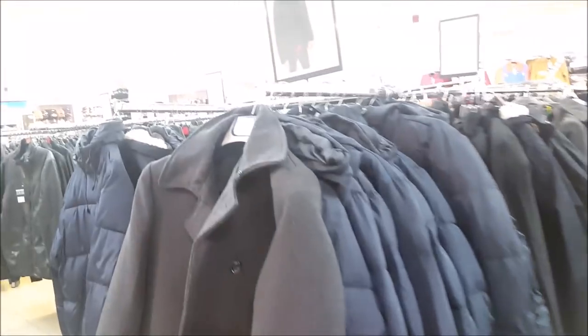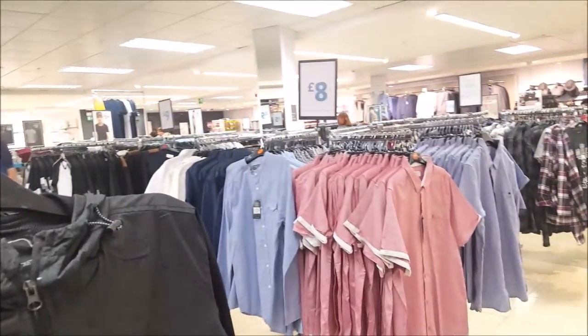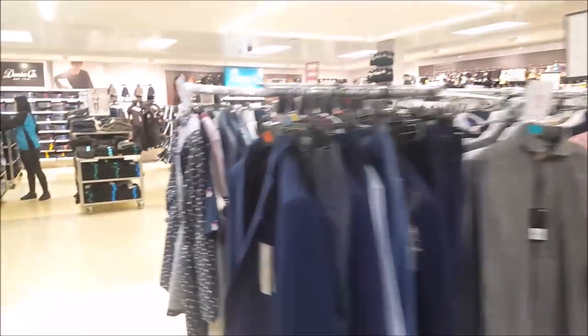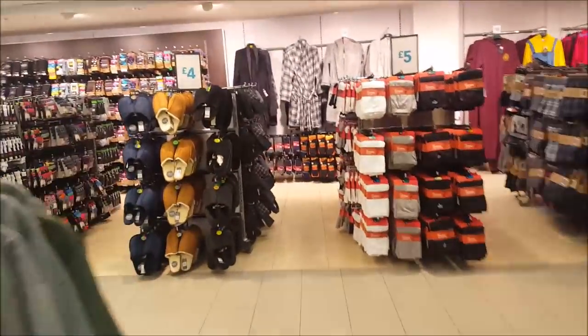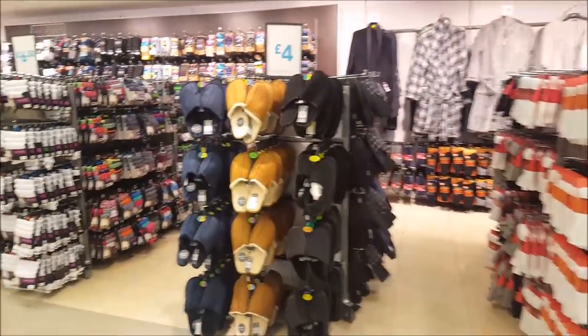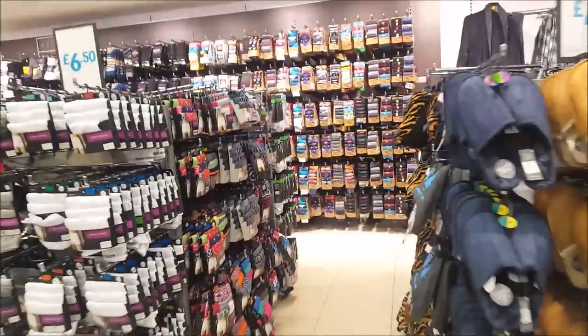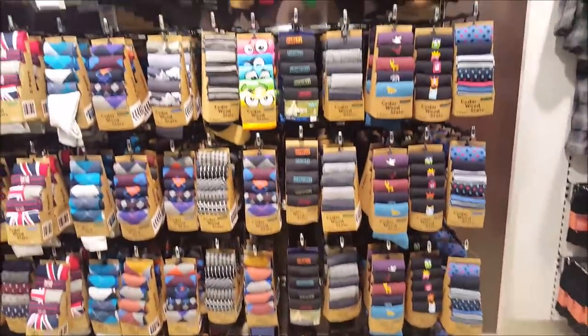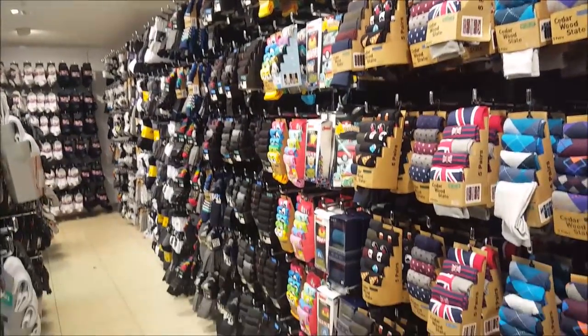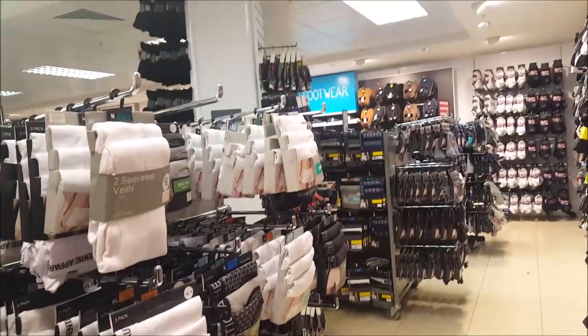There are the men's coats - this is the men's section. There's a little overview - they've got jeans, shoes, some slippers, and tons and tons of socks. Let's have a look at the sock wall - zillions of socks! There are loads of undies as well and vests.